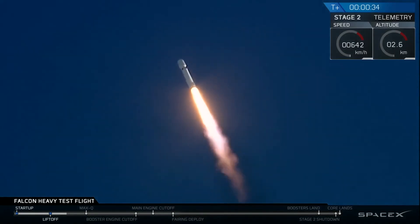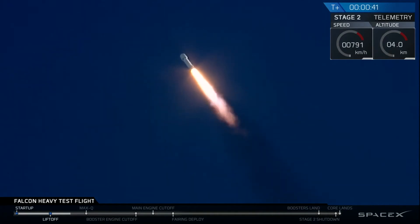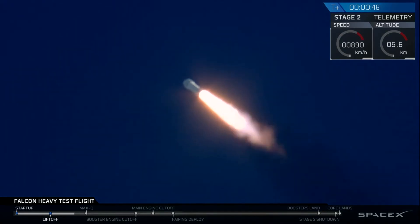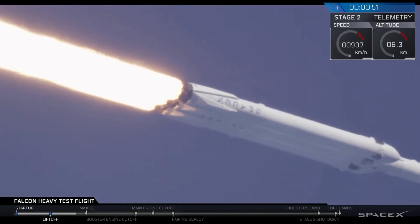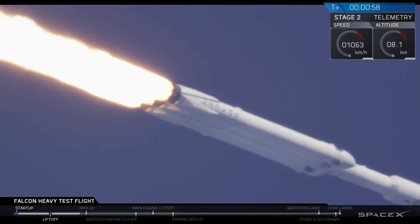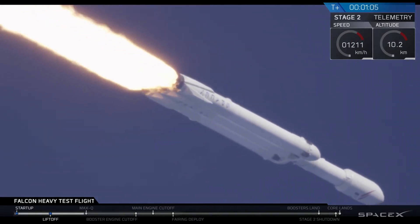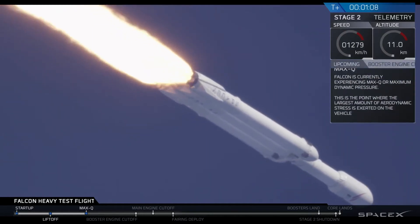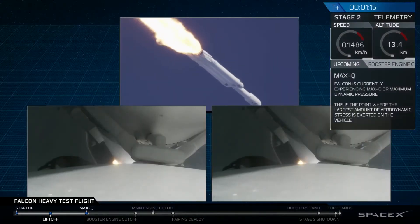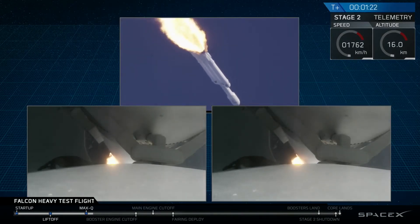T-plus 30 seconds. If you can hear me over the cheering — Falcon Heavy heading to space on our test flight. Building on the history of Saturn V Apollo, returning pad 39A to interplanetary missions. We're getting ready to throttle down for Max Q.